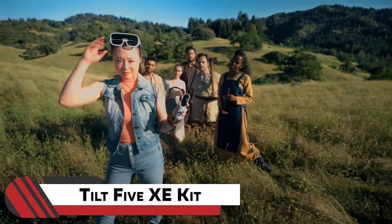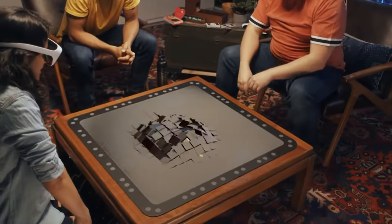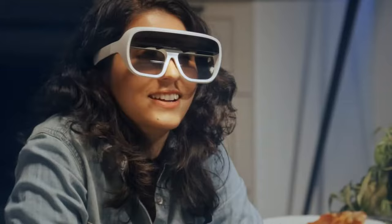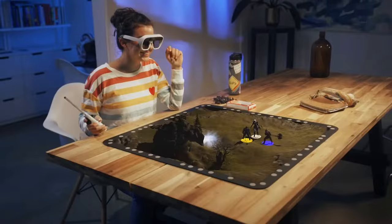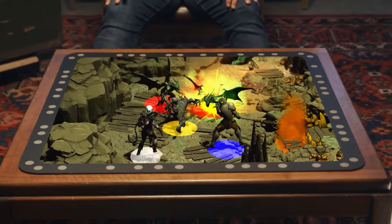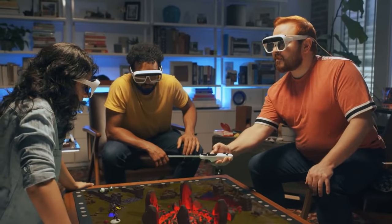1. TILT 5XE Kit. Imagine if computer games could go 3D. The TILT 5XE kit makes that magic real for board games — it's like having a holographic playground on your tabletop. Slap on the TILT 5 AR headset and suddenly you're diving headfirst into the gaming action. From solo missions to epic multiplayer battles, it's got you covered, especially if you're into war games. The game pops up on a cool reflective game board, and the player experiences it all by wearing the AR glasses. Just throw the board on the table, link up the glasses to your tech, and let the games begin.